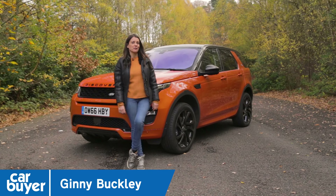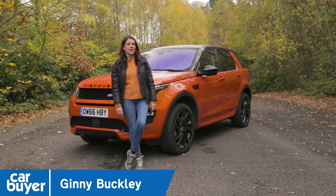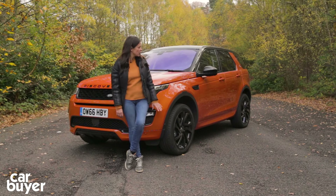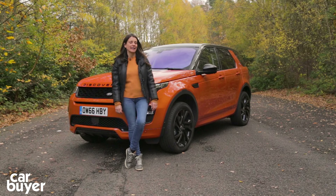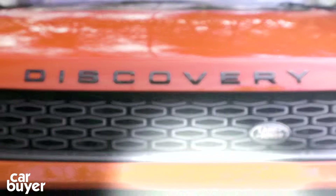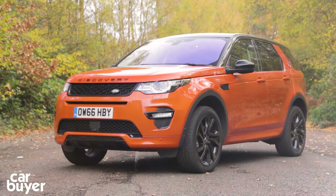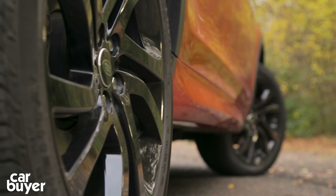Since its arrival in 2015, the Land Rover Discovery Sport has picked up plenty of fans impressed by its winning combination of great looks, excellent off-road ability and sharp handling. In fact, it's proved to be so popular that it's now overtaken the Range Rover Evoque as the brand's best-selling vehicle, and it's easy to see why.